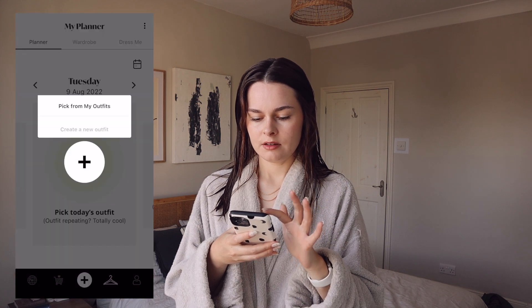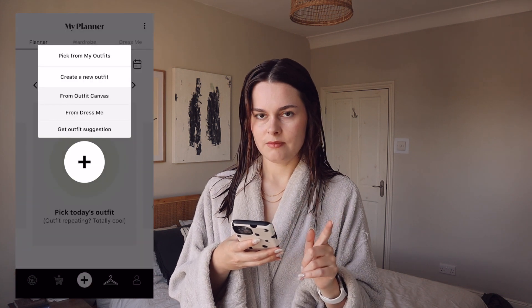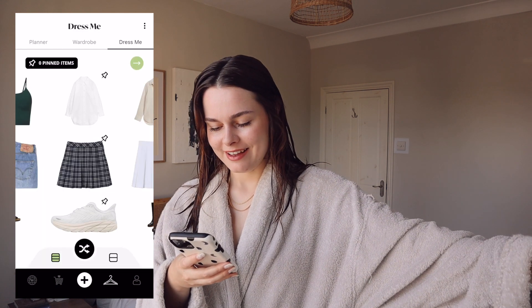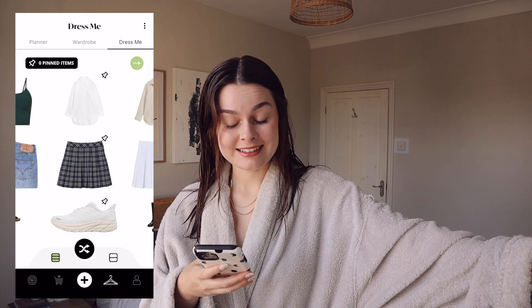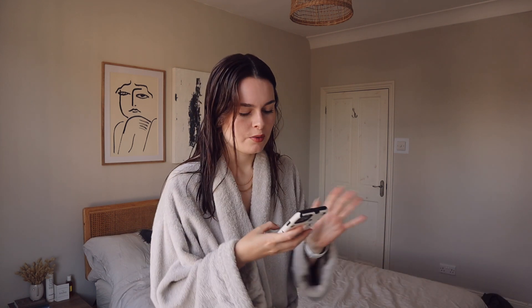Good morning. We're going to see what the app has picked out for me today — I truly don't know. Today's a pretty chilled day, I'm just filming and editing, so really only my top half is on show. I tried to get an outfit suggestion but got an error. Today's outfit is my oversized linen shirt with my tennis skirt and my Hokas. I don't like it. For me personally, this shirt would not work with this, but we're going to try it — when you see it, you'll understand.